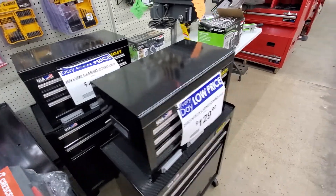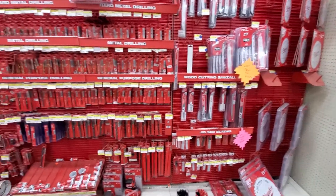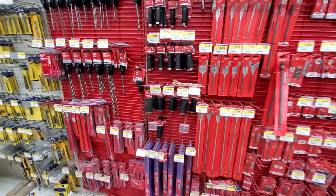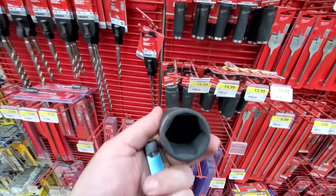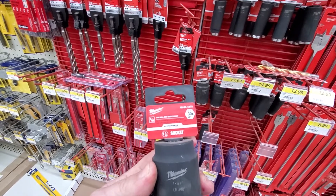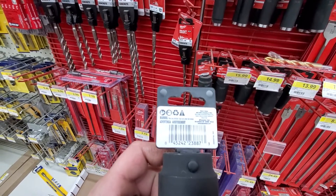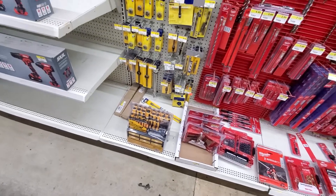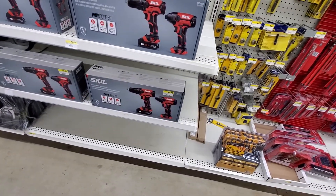Rural King is selling Craftsman and Stanley now. On top of that, if you need some blades for your reciprocating saw, drill bits, spade bits, you got impact sockets by Milwaukee. They also have some off-brands like Olympia, they got all your Irwin taps, and Skill — $89 for a driver and drill combo.